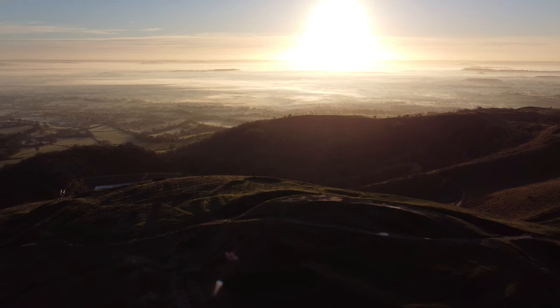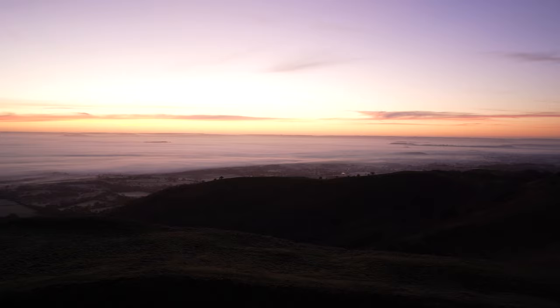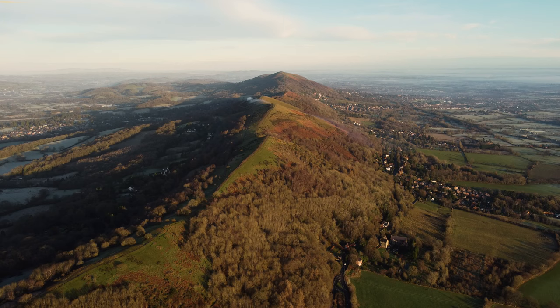Good morning everybody. It's a fantastic morning. We've got some fog lying in all the lowlands around the Malvern Hills and British Camp. I've been here quite a few times before but I had to come out today. We've got Breeden Hill in the distance poking out and a few other hills just poking out as well. Towards the west there is less fog but there is still a little about in the valleys. Should be able to get some great photos today.